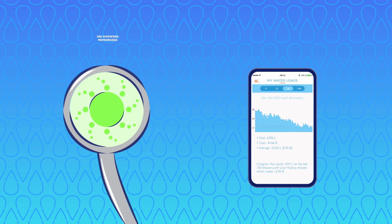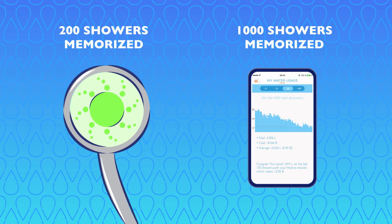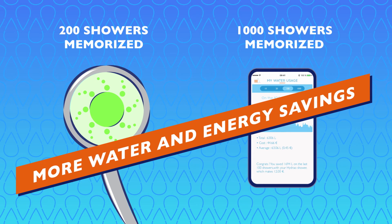The shower head can memorize 200 showers, and data of 1,000 showers can be saved on the app, letting you monitor your water usage and savings.